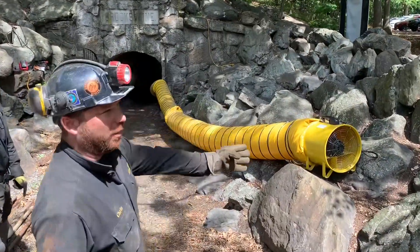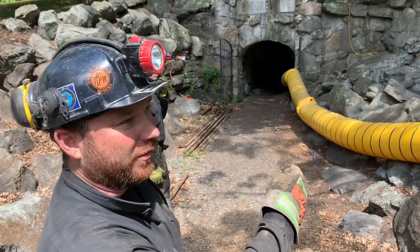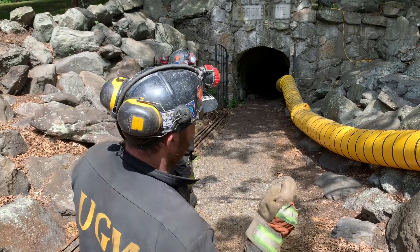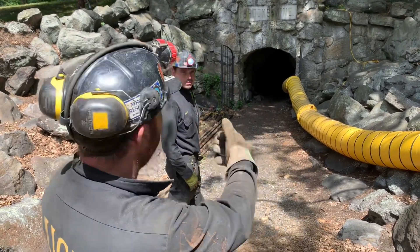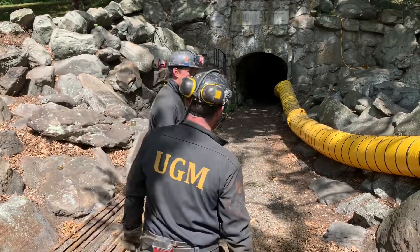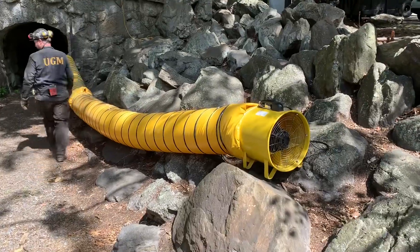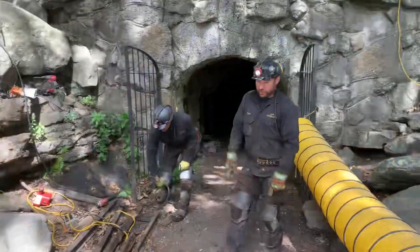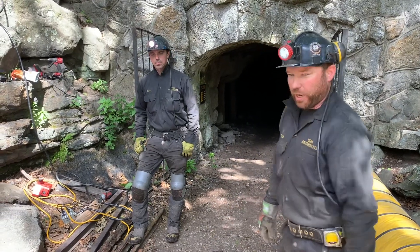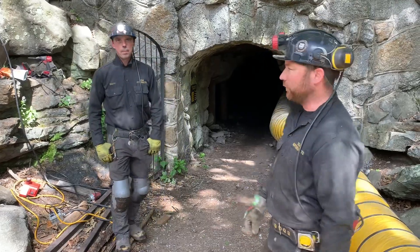We've got this ventilation plan set up. I've flown 3,700 CFM of air into the mine since there's no second opening yet, so it's forcing the correct air into the mine and the mine air is blowing back out of the portal. You can also see we pulled some of the rail out that was originally inside — we cut that up and brought it out so it was out of the way, and we're going to be bringing it into a rail here at some point.